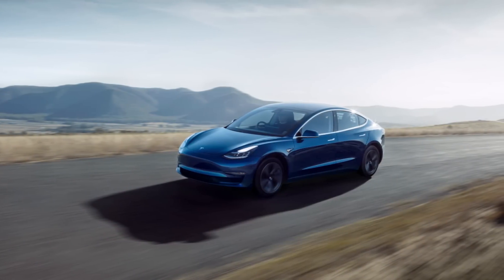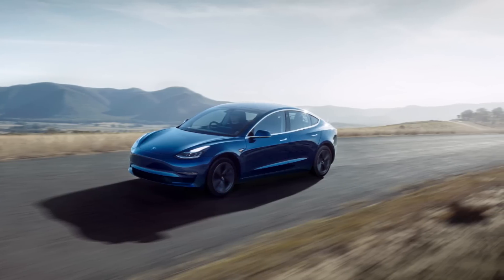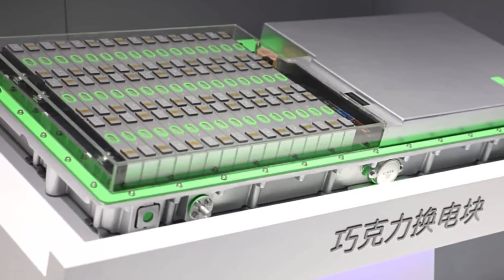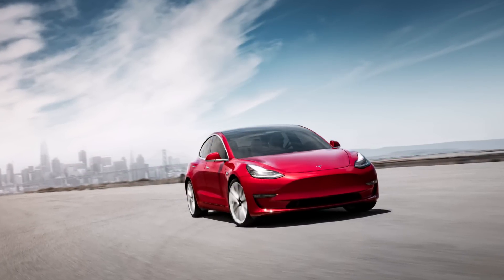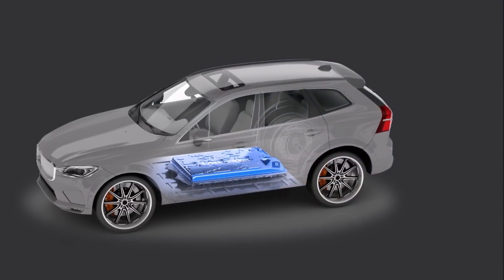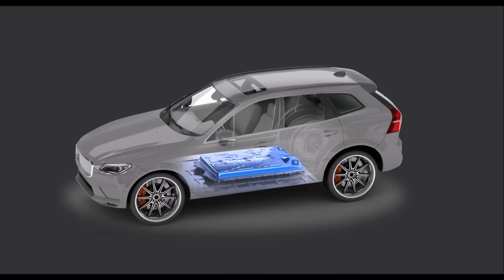Translating from 36KR, it sounds like this: 36KR learned from a number of people familiar with the matter that Tesla's domestically made Model 3 facelift will continue to upgrade the battery pack. Specifically, the basic rear-wheel-drive version's power will be upgraded from 60 kWh to 66 kWh using CATL's M3P new lithium iron phosphate battery.